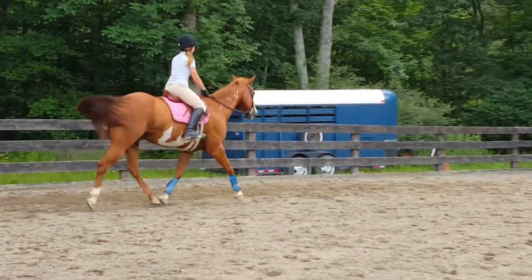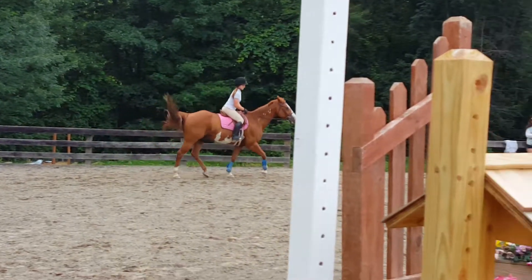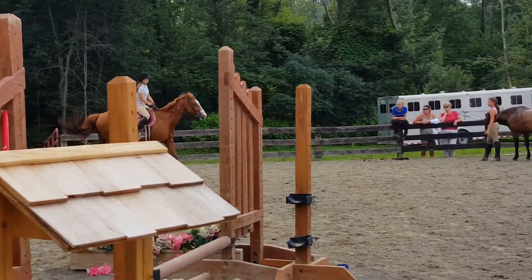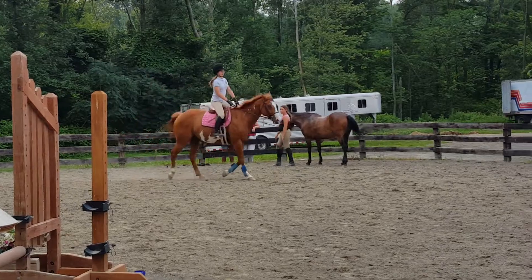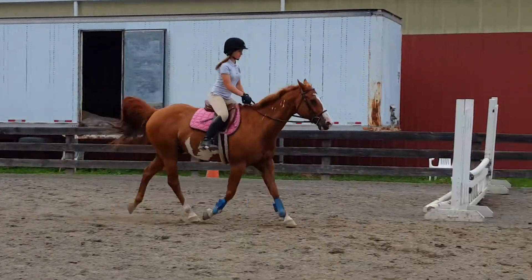Keep stepping into that heel. Don't tip in. Left shoulder stays back. Ride centered. Does he have a bug on him? Probably — because he wasn't swishing like that before.